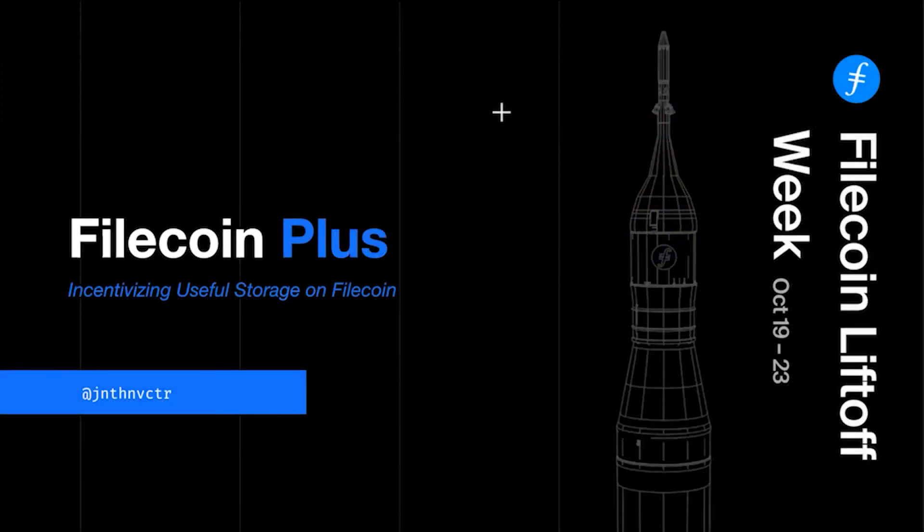I'm here today to talk about Filecoin Plus. For folks who have been keeping track of our ecosystem, you may have heard of this as verification, verified clients, verified deals — all of that compresses into the same thing. It is now called Filecoin Plus. I want to talk today about how we can use this to help incentivize useful storage on the Filecoin ecosystem.